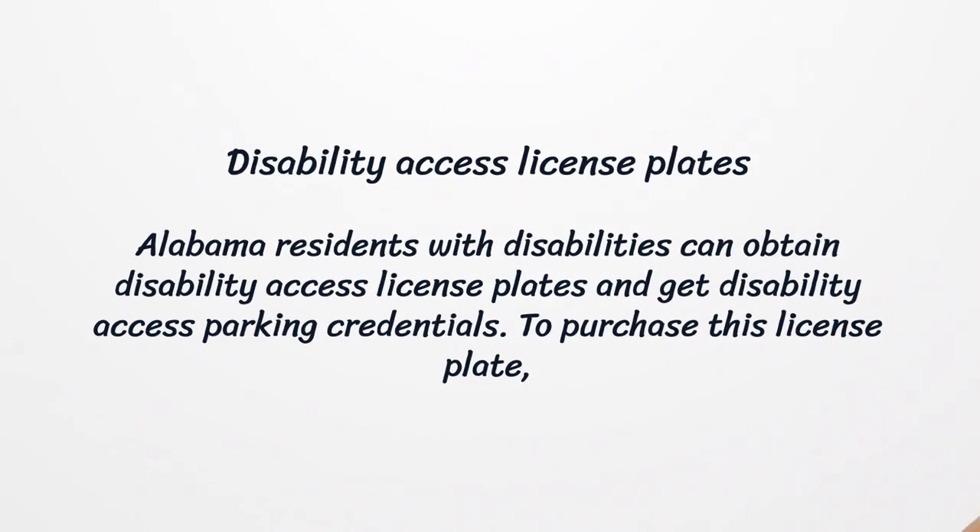Disability Access License Plates. Alabama residents with disabilities can obtain disability access license plates and get disability access parking credentials. To purchase this license plate, a licensed physician should verify that the person meets all the criteria to obtain disability parking privileges.